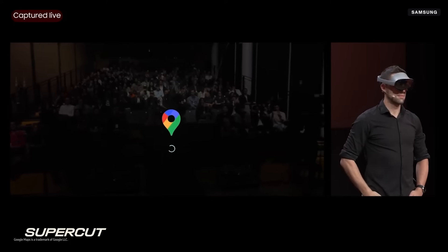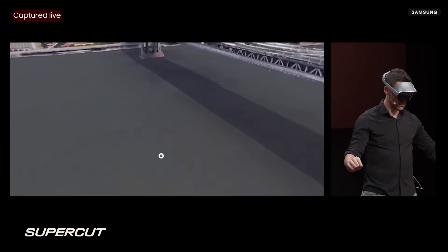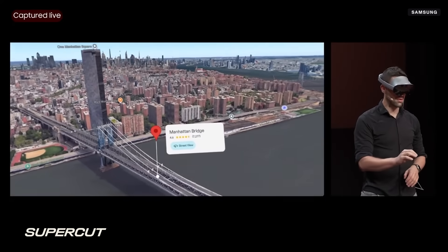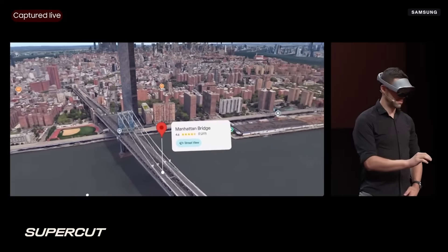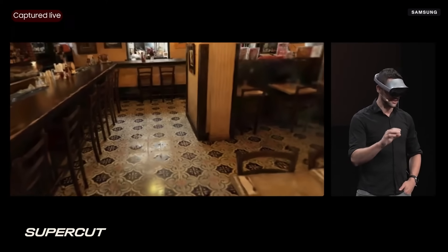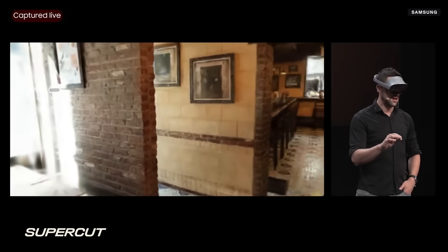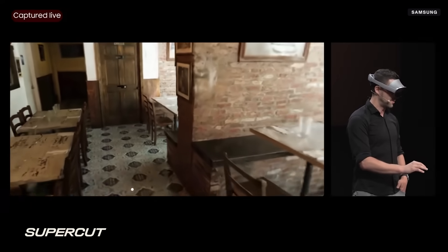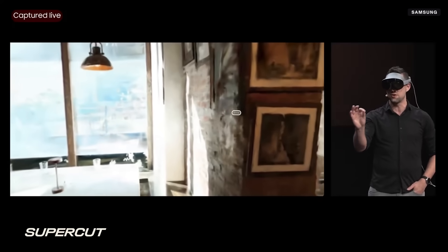What you're seeing on the screen is what Max is seeing, but he's seeing it at a much higher resolution and field of view. Galaxy XR allows you to discover Google Maps in a completely new way, from aerial view to street view. And Gemini is deeply integrated throughout, allowing it to answer questions based on what you see. With Maps on Galaxy XR, we're able to build full digital reconstructions of indoor spaces using just 2D imagery and AI. I can move around and even walk within the space, and we have over a thousand of these available in New York City alone.